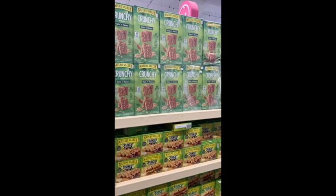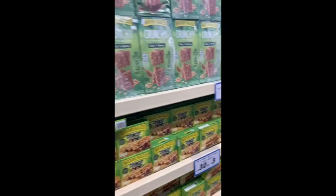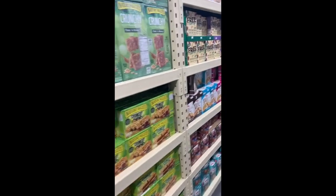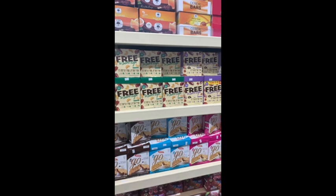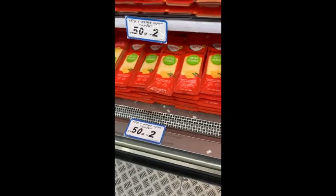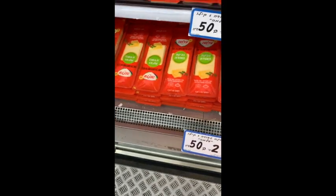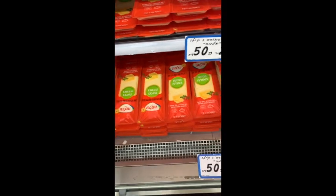They have these huge Nature Valley granola bars which make me really nostalgic for childhood. I don't know about you but I grew up on those Nature Valley granola bars. They have chocolate and different kinds. They have eggs and a heater. Look at the size of this cheese — it's a huge block of sliced cheese. Two for $50.